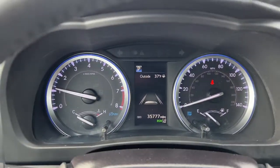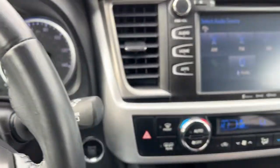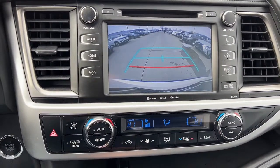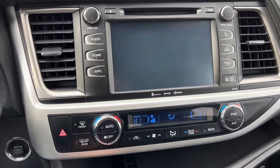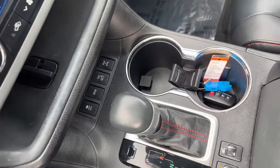These are just some of the great options this vehicle comes with: keyless entry, third row seat, all wheel drive, heated driver seat, lane keeping assist, V6 cylinder engine, adaptive cruise control, fog lamps, sunroof, and satellite radio.